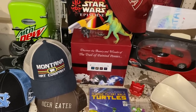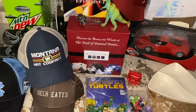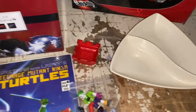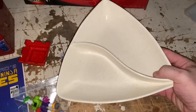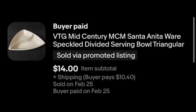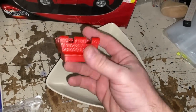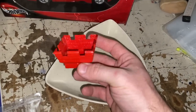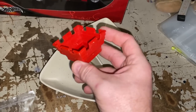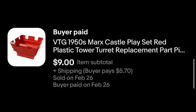Here are our weekend sales — not a whole lot, about 14, but there were a couple of higher dollar sales to help balance things out. We've got a pretty cool little MCM piece — a small divided triangular bowl that sold for $14 plus shipping. We've also got a replacement piece from an old 1950s Marx playset, a tin litho castle turret that accepted an offer of $9 plus shipping.